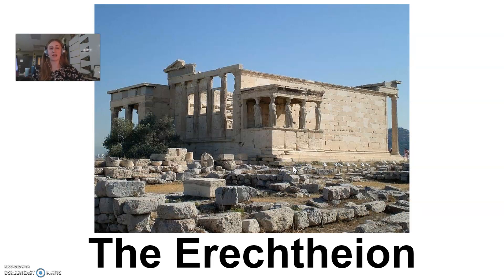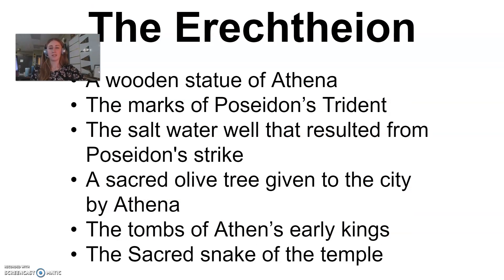There's also the Erechtheion, which was like a storehouse — basically where the Greeks kept a lot of their treasured items. It had those beautiful columns that we know the Greeks always did, and it also has this very interesting porch carved to look like female figures. Some things rumored to be stored in the Erechtheion included a wooden statue of Athena, the marks of Poseidon's trident, the saltwater well, the sacred olive tree that Athena gave to the city, tombs of Athens' early kings, and the sacred snake of the temple.